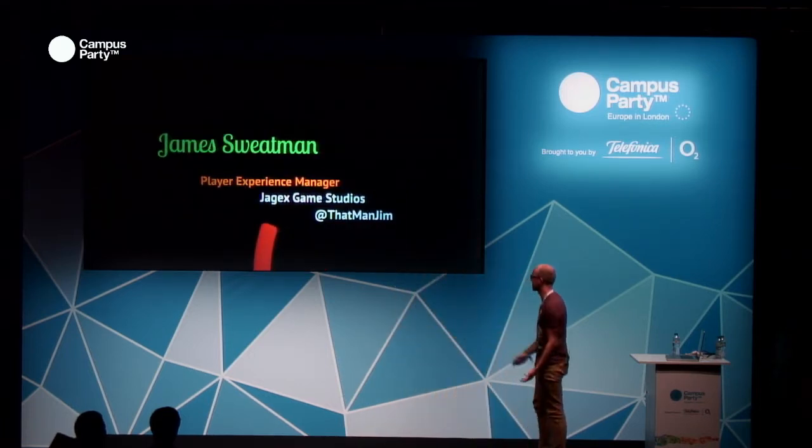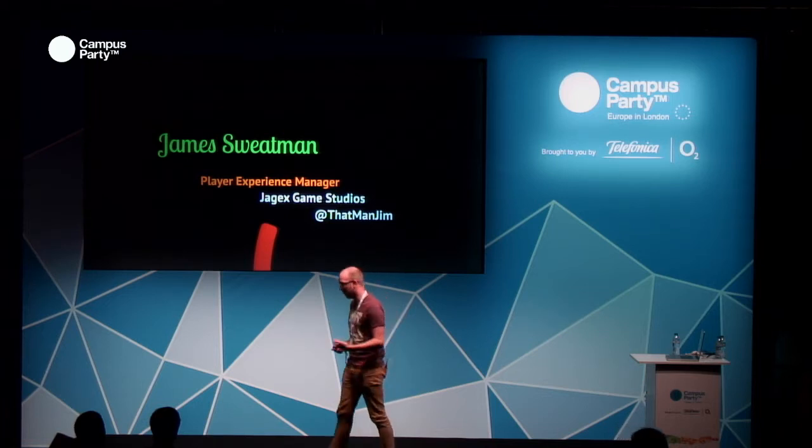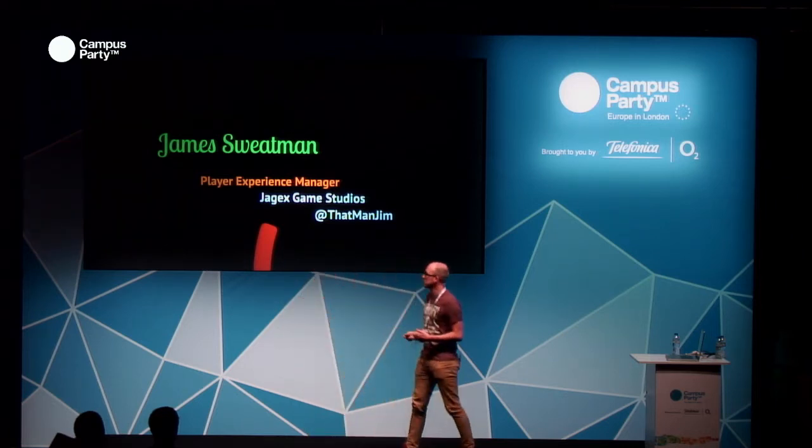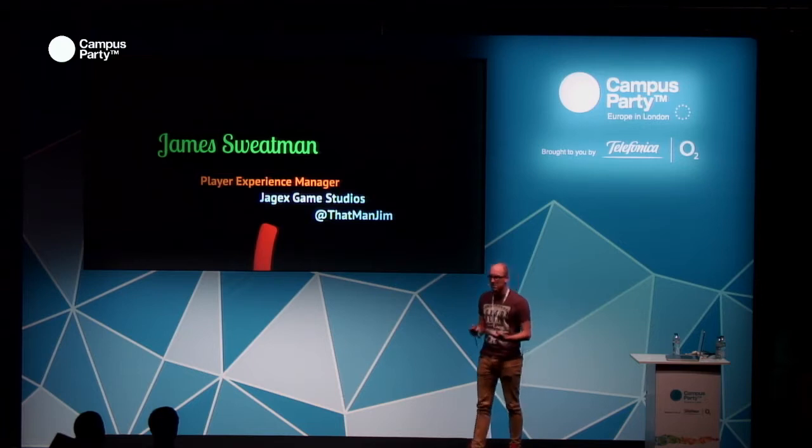This talk is about how we've been applying UX principles to our game design processes at Jagex Game Studios. I'm a Player Experience Manager; I used to be a game designer for about five years. I worked with big-name publishers EA, Atari, Activision, and I moved over to Jagex about two years ago. Moving through the design team, I started picking up a lot of respect for the UX side of things and how those guys have been changing the way they think about design — and I thought we should start applying that to our game design.